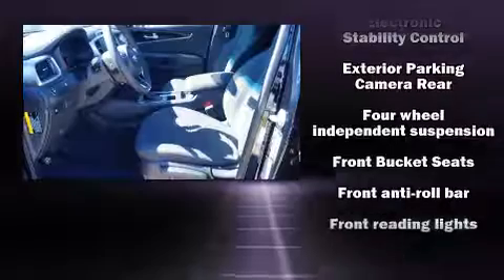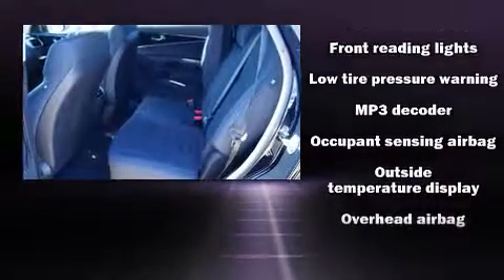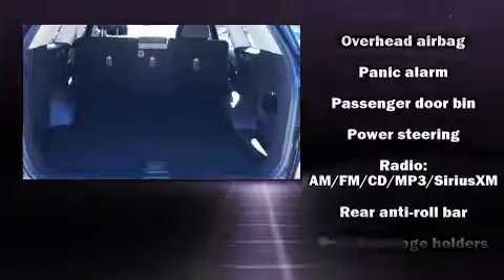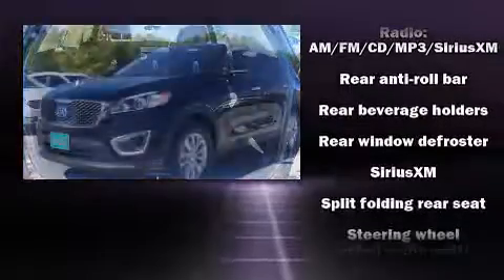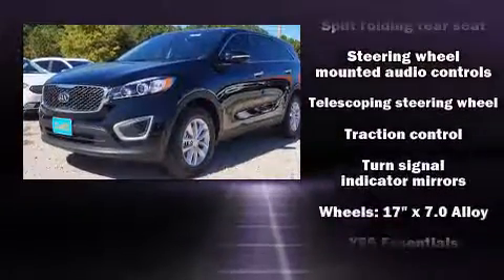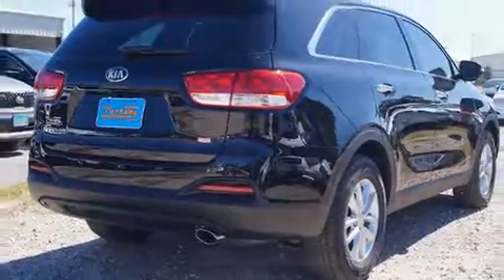Kia ensures the safety and security of its passengers with equipment such as dual front impact airbags, head curtain airbags, traction control, anti-whiplash front head restraints, a panic alarm, and four-wheel disc brakes with ABS. Brake Assist technology provides extra pressure when applying the brakes.